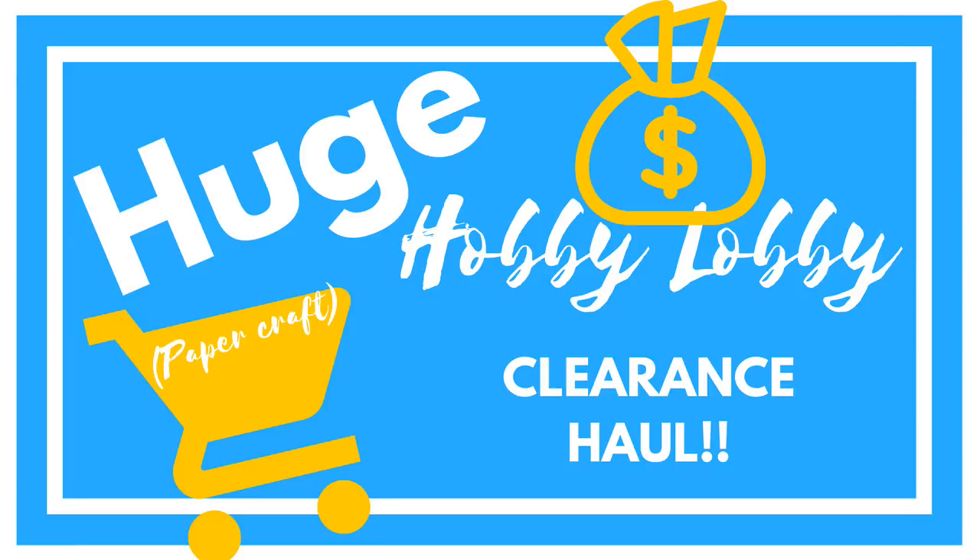The ROTC kids are outside, so if you hear yelling, that's them, not me. Hey guys, welcome back to Don't Catch Your Name. It's me, Ella. Today I already filmed the video but this is a different day, so you won't know I'm very pale. Today I'm going to show you a paper craft haul.